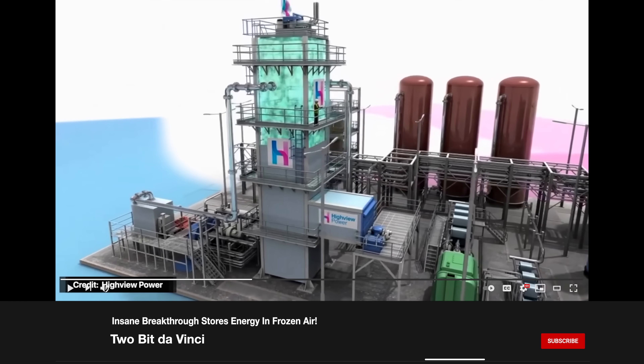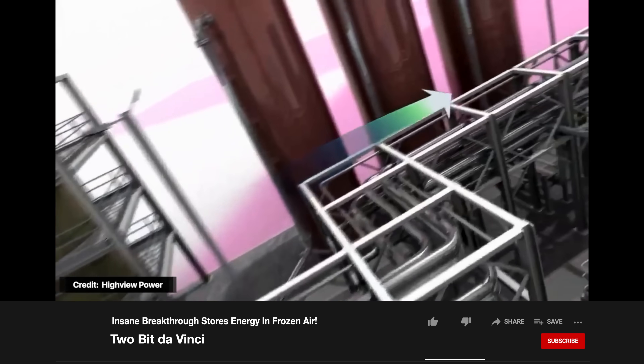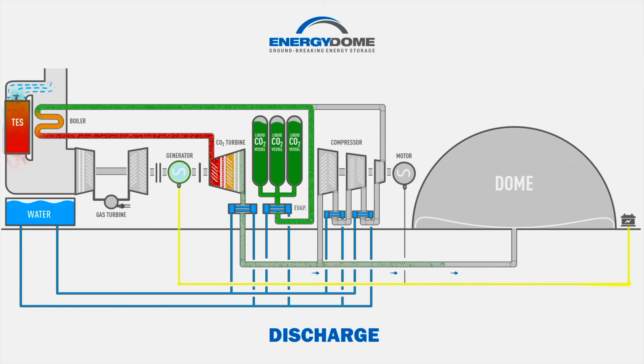But how does the CO2 battery work? In essence, the CO2 battery works very similarly to liquid air energy storage, but uses carbon dioxide instead of air. When charging, the system takes CO2 gas from a huge bladder-like atmospheric gas holder, or dome, and uses electricity to compress, condense, and store the resulting liquid carbon dioxide in steel vessels at ambient temperatures and pressures around 60 to 70 bar. When discharging, the liquid CO2 is evaporated, and the gas powers a turbine, generating electricity. The turbine's exhaust fills the dome with gaseous CO2 at ambient temperatures and pressures.